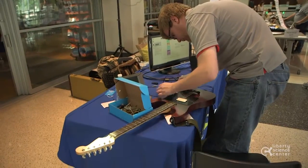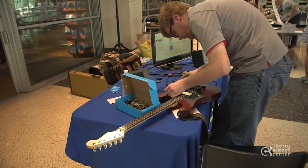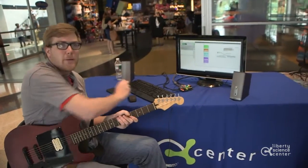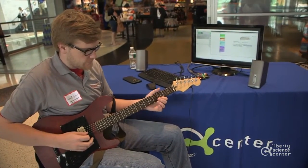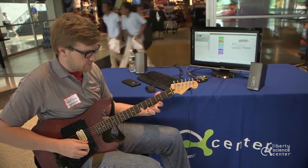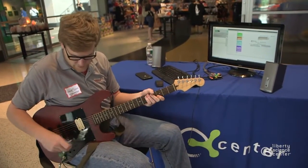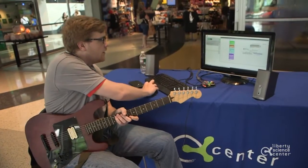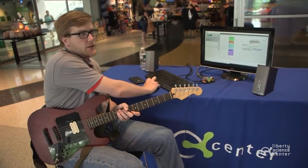My name is Eric Thiel and this is my senior thesis project — an open-sourced electric guitar. What makes this guitar open-sourced is that it has a computer in it, a Raspberry Pi microcomputer. Today I'm able to create any guitar effect that I want, and it's able to edit the guitar's signal in real time and output it through any guitar amplifier.